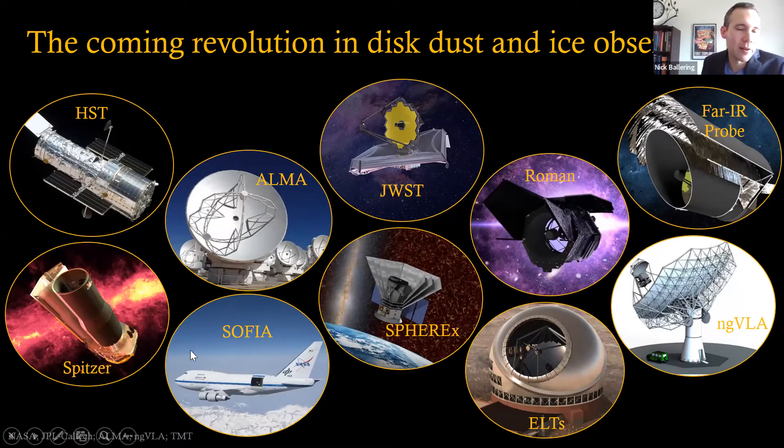SOFIA has been flying for several years now, and new far-infrared instrumentation is being developed that will unlock dust and ice features. James Webb will play a huge role in this field — it was launched on Christmas last year and we're hoping to see data soon. Looking further ahead, SPHEREx will survey the entire sky from one to five microns. Both the Roman Space Telescope and large ground-based telescopes will offer high-resolution, high-contrast imaging in the optical and near-infrared. The ngVLA, successor to the Very Large Array, will take the next step in radio science. The decadal report also recommended development of a far-IR NASA probe mission, which will make great progress in the far-IR regime.